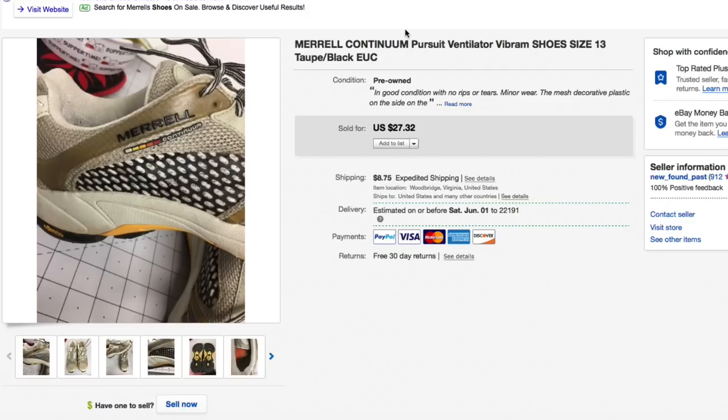We got these Merrill Continuum Pursuit ventilator shoes. I love Merrill shoes, they just don't fit me right. I don't wear them anymore — I wish they made a 12 and a half. I got these for just a couple bucks, had them listed in the 30s, kept dropping the price, got down to $27.32, and somebody hit me with a best offer of $20 and I accepted. Time to move them on.